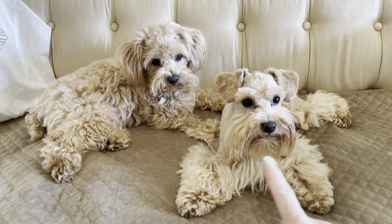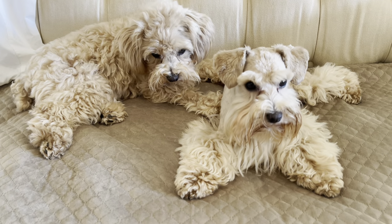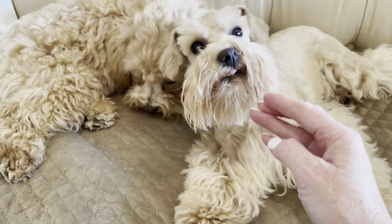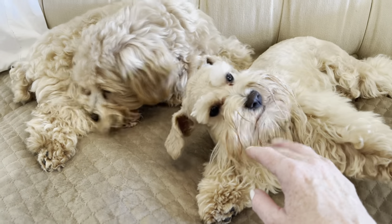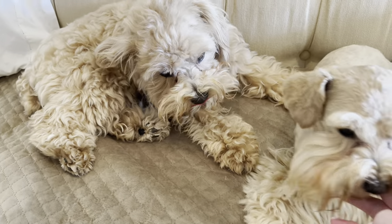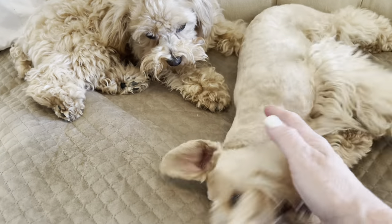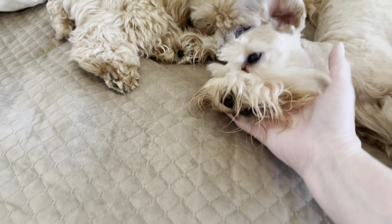This is Honey Bee, and this is Sweetie. They're full sisters from the same litter and the same age. They're both Schnauzers — Honey Bee is in a Schnauzer cut and Sweetie is in a Teddy Bear cut. Sometimes people tell me they're not related or not sisters, but that's just because they're looking at their haircuts as opposed to the actual dog itself.